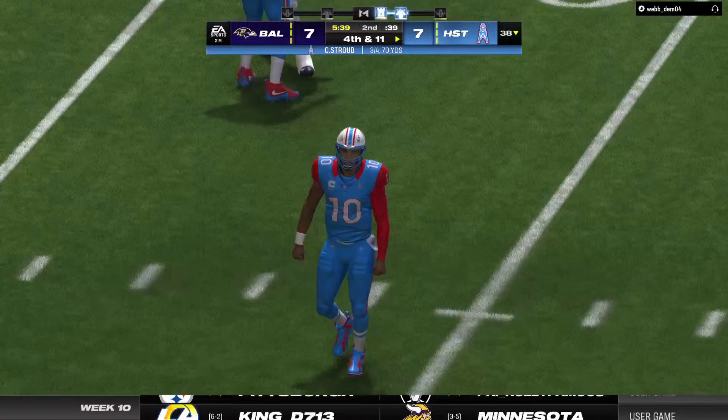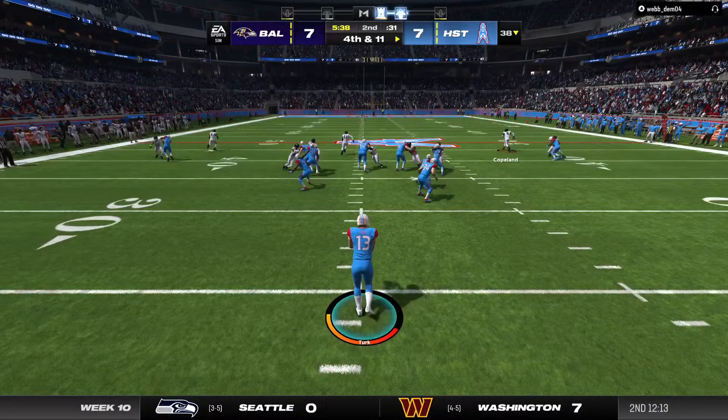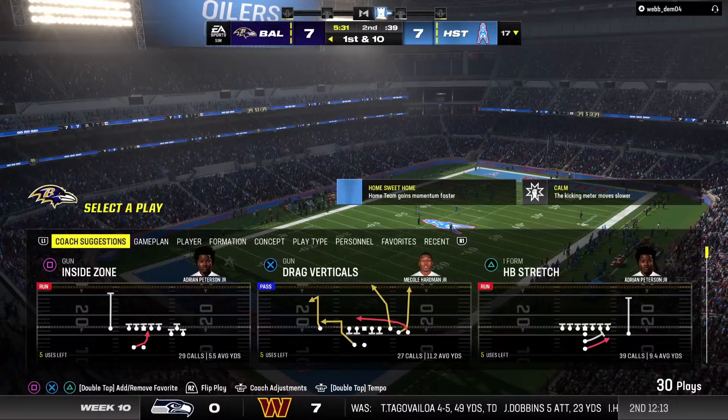They'll go play action here with Stroud, and that is incomplete. This is what you want to see from a defense — give up an opening drive touchdown, that's fine, but go back out there, recommit to the task at hand, force a three-and-out, and give the ball back to your offense. On fourth down, the punt team is on as this is sent away. A 46-yard punt, four-yard return, and the Ravens take over.